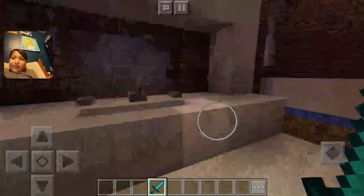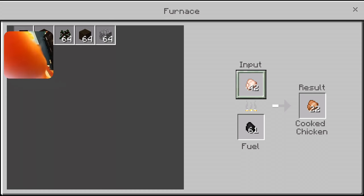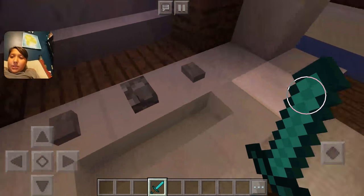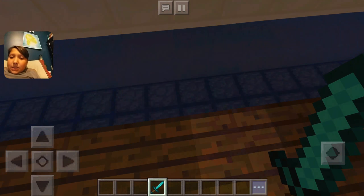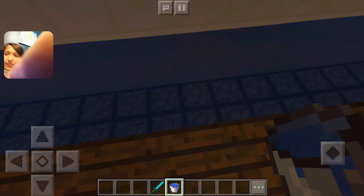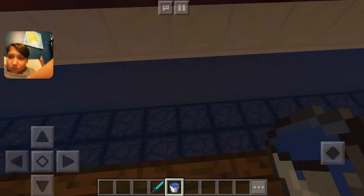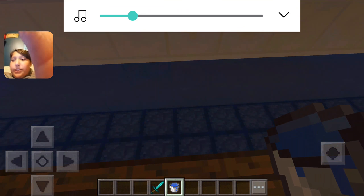We're cooking some chicken — delicious! We almost have a full stack of chicken. This is our little bar area with some more furnaces and some more annoying water. Do we just need to carry a water bucket everywhere we go?